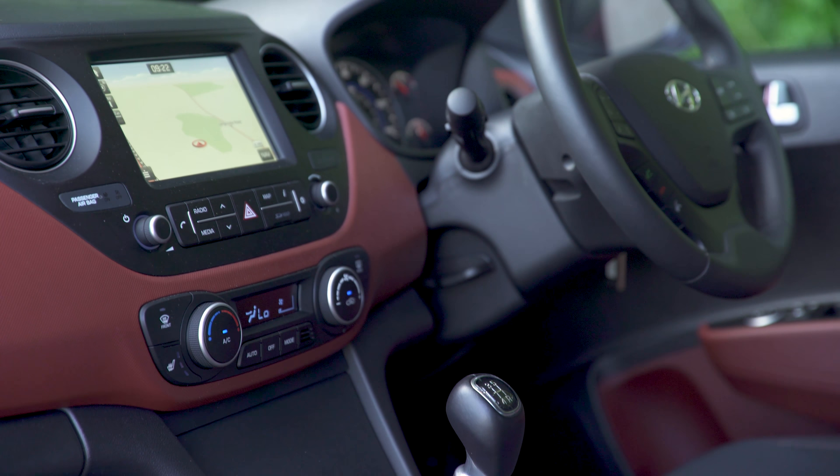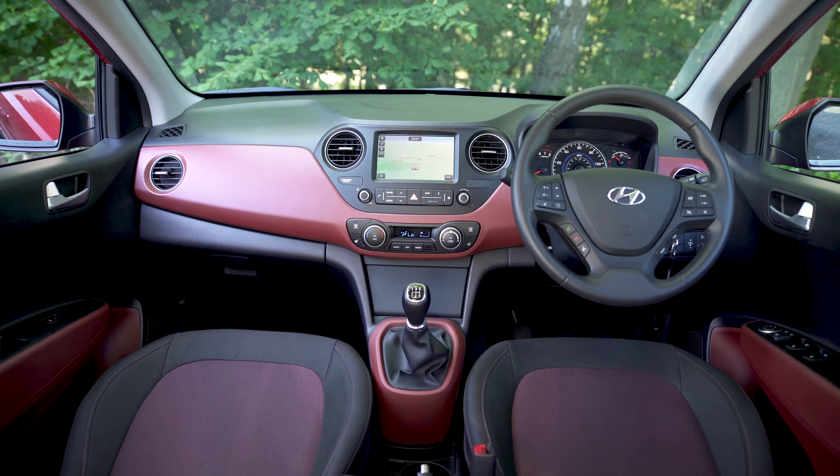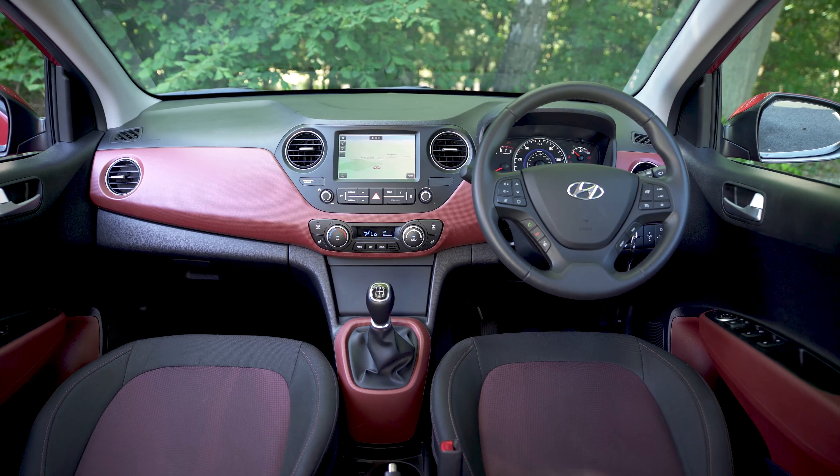Despite this, the Hyundai i10 is quite impressive for such a small cheap car when you consider the amount of kit you get as standard and the quality of its small interior.